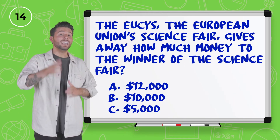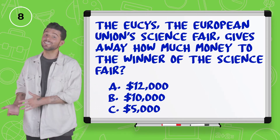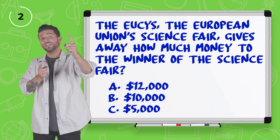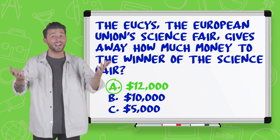Number four, the EUCYS — the European Union Science Fair — gives away how much money to the winner? $12,000, $10,000, or $5,000? If I won, I want all of that money. But I think for the winner I'm going to go $10,000. The answer is $12,000? That's a good prize.